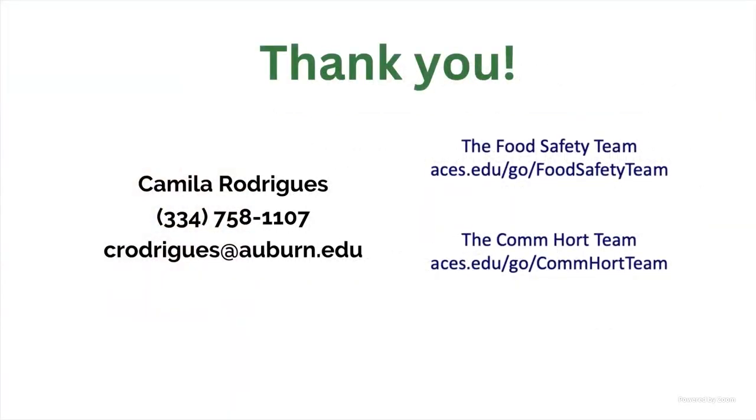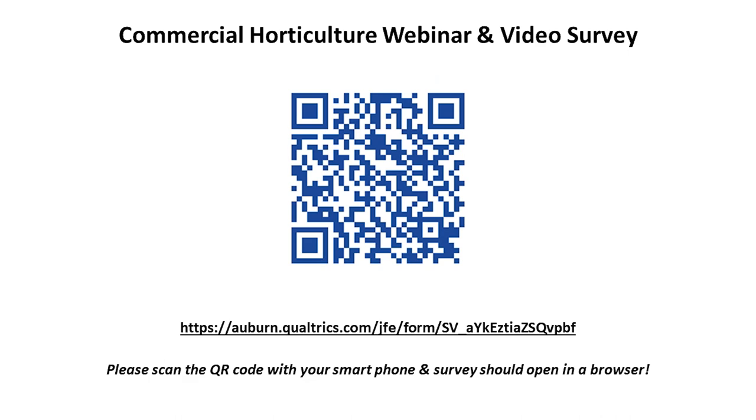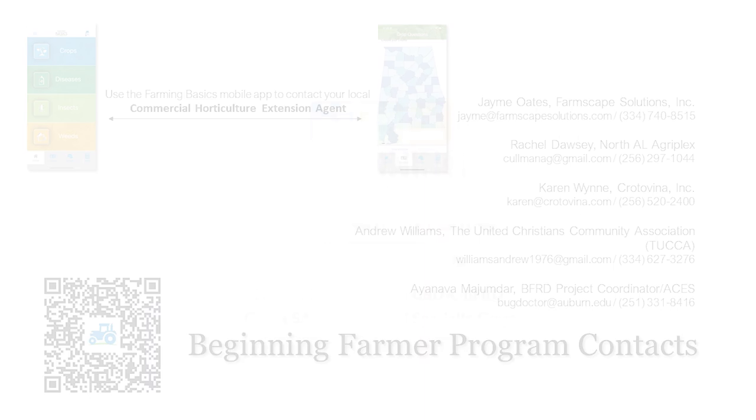That is pretty much it for U-Pick operations. On top of these practices specific to this unique operation, you should also be doing all the food safety practices in place for growing and harvesting fresh produce. If you want to learn more about food safety practices, you can get in contact with us — the food safety team and the commercial horticulture team. We provide a lot of education and training. If you are interested and want to learn more about food safety training and practices, just get in touch with us. Thank you for listening.